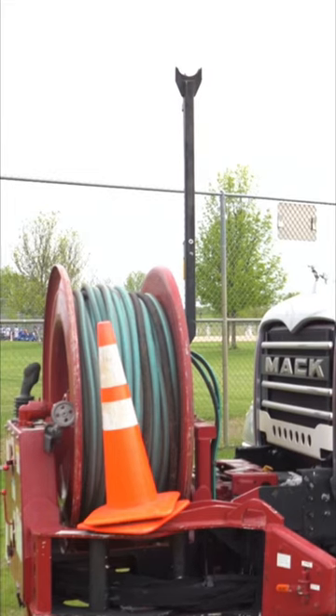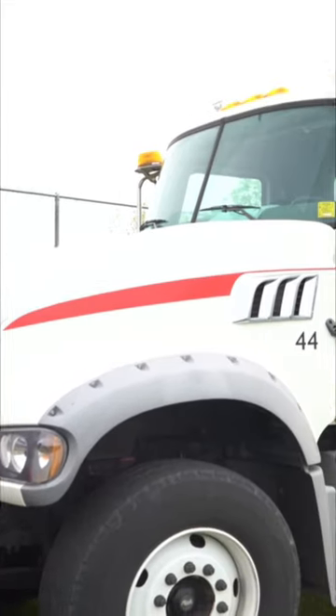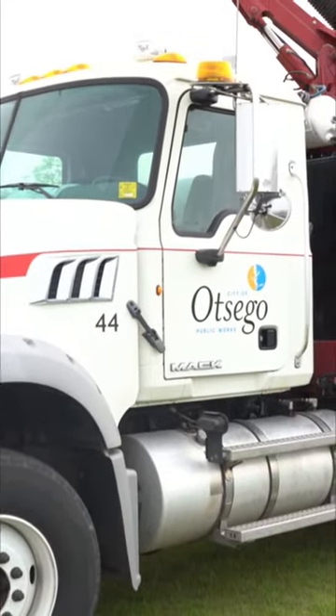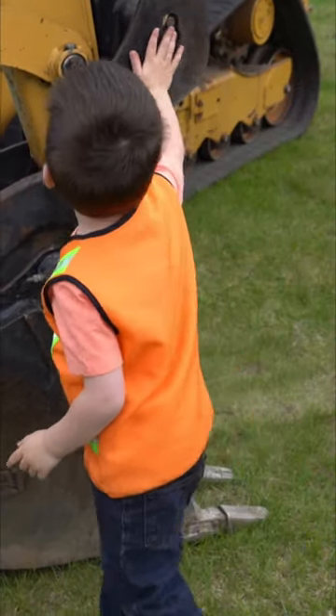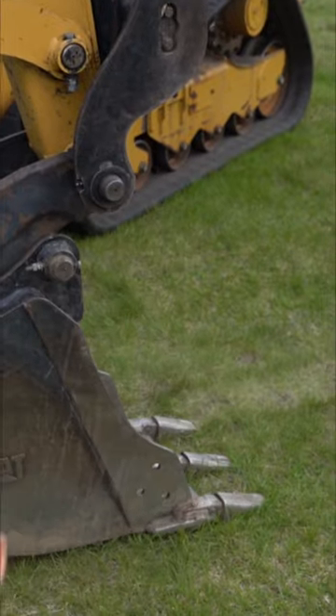There are also dry vacuum trucks that can be used to suck up dirt, rocks, and pieces of asphalt and concrete. Some vacuum trucks can suck up and hold more than 8,000 pounds of waste.